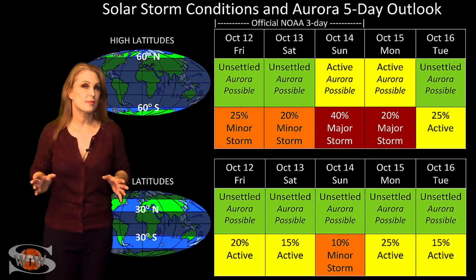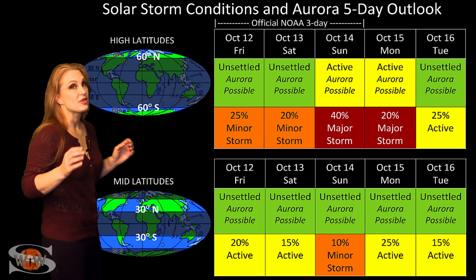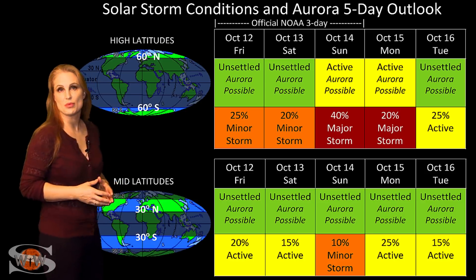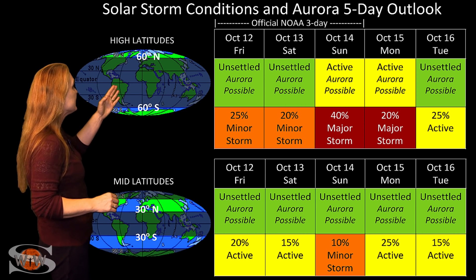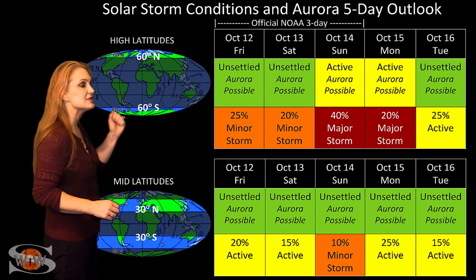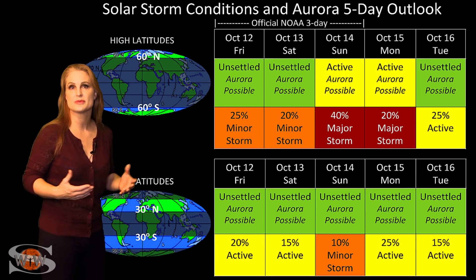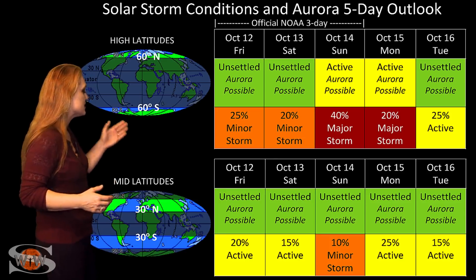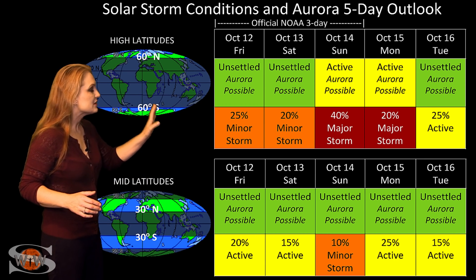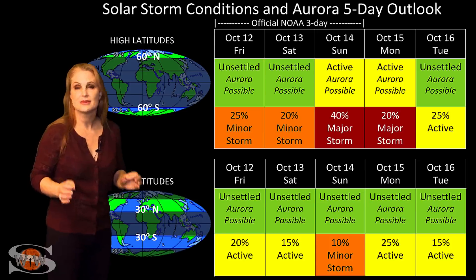Switching to our solar storm conditions and aurora possibilities over the coming week: we are finally calming down from that previous solar storm, but things aren't completely over yet because we are anticipating more fast wind from that new coronal hole rotating into the Earthstrike zone around the 14th. At high latitudes, NOAA is expecting active conditions with about a 40% chance of a major storm — there's a lot of uncertainty because Earth's shield is already pretty rattled. At mid latitudes, we're only expecting unsettled conditions with about a 10% chance of a minor storm, lasting a day or two before settling down.